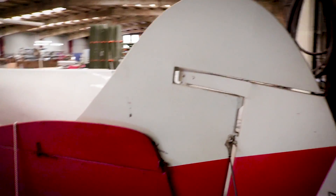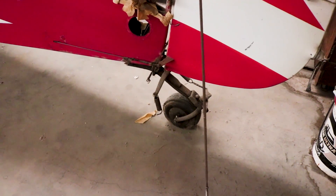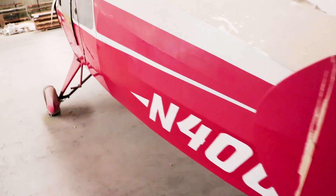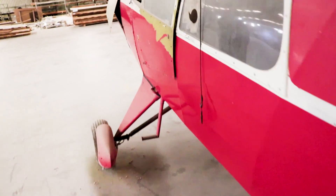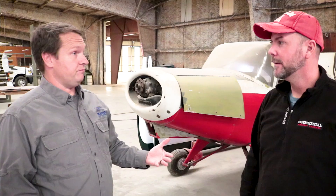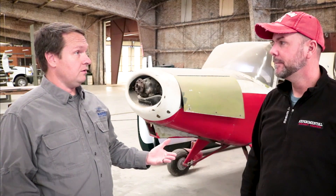He took it to Rockford — back when they used to have shows — and he won the best home-built design at Rockford. He knew that it flew well and decided to go into production with it. So Maul started out, like many other aircraft, as an experimental.